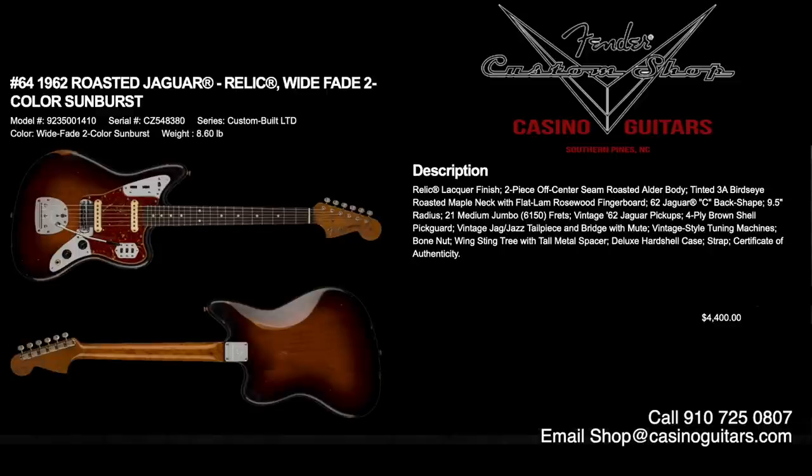Number 64 is the 1962 Roasted Jaguar Relic in wide fade two-color sunburst, priced at $4,400. An awesome looking guitar. Relic lacquer finish, two-piece off-center seam roasted alder body with tinted 3A bird's eye roasted maple neck with flat lamb rosewood fingerboard, 62 Jaguar C back-shaped neck carve, 9.5 inch radius with 6150 medium jumbo frets. It has vintage 62 Jaguar pickups and a four-ply brown shell pickguard. That neck is amazing — gorgeous.